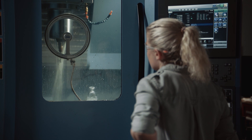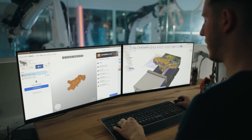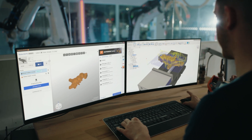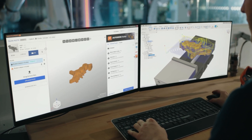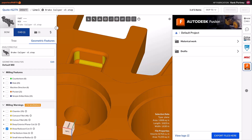Autodesk Fusion and Paperless Parts provide manufacturers with a seamless integration to enhance their workflow efficiency. This integration enables users to move files between systems effortlessly, reducing lead times and improving cost accuracy.